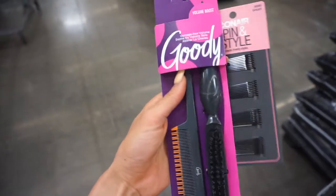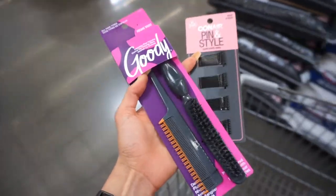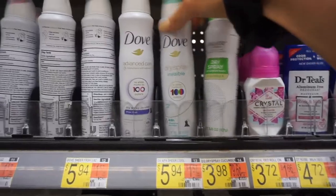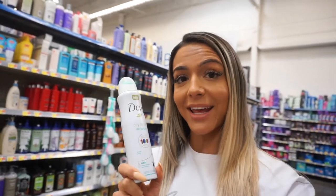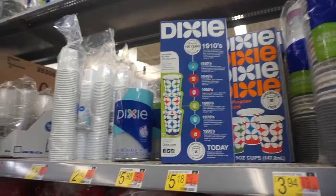We are at Walmart and we're going first to the personal care section. I'm grabbing a teasing brush and some bobby pins for my hair since I'll be rocking my extensions. I'm also grabbing a spray deodorant because when you wear normal deodorant on show day it can mess up your tan — so the spray version is the way to go. Just a little tip there!